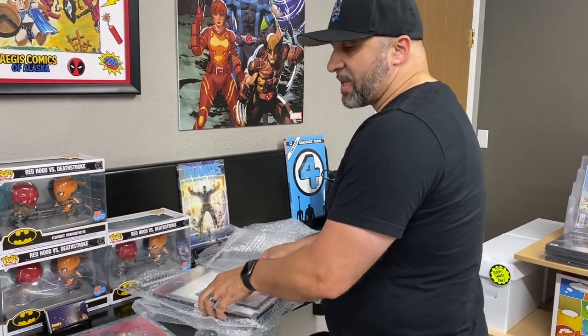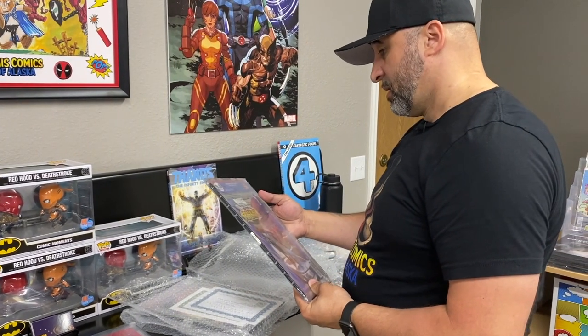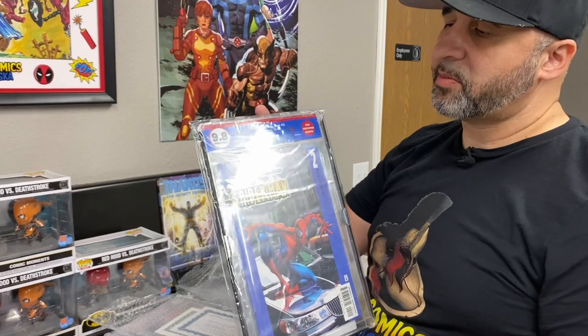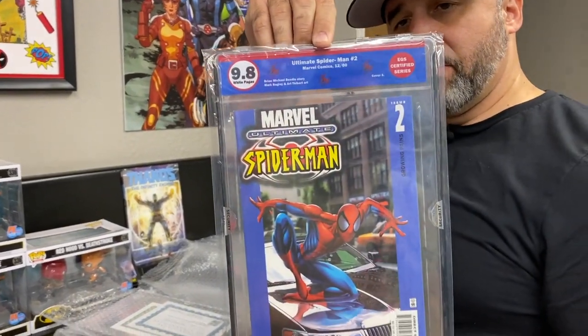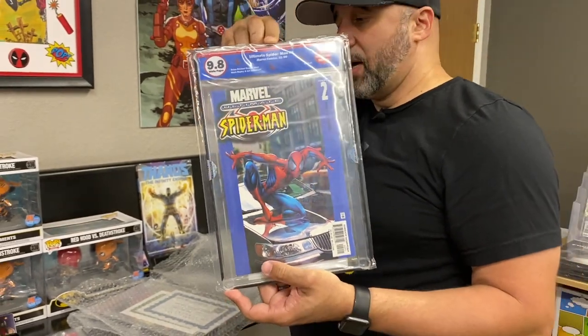And that's that signature series. Wow, guys are killing it this time around! Look at this — a 9.8 Ultimate Spider-Man number two, Bendis. Really nice.